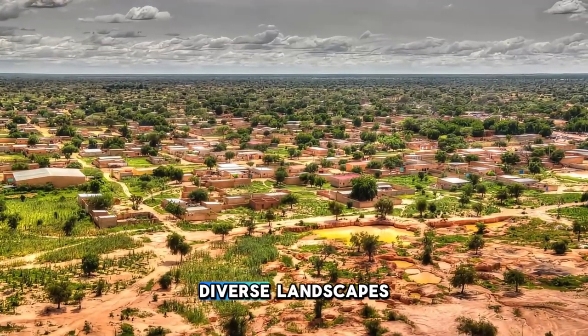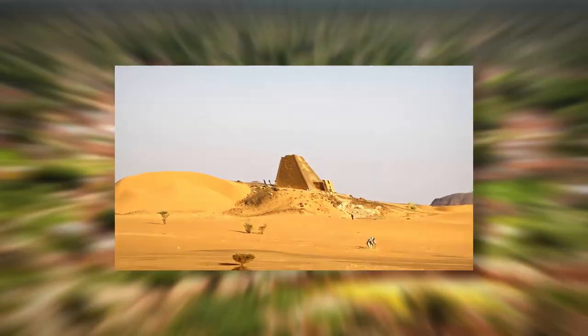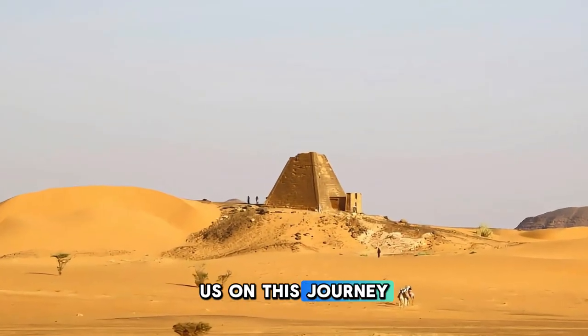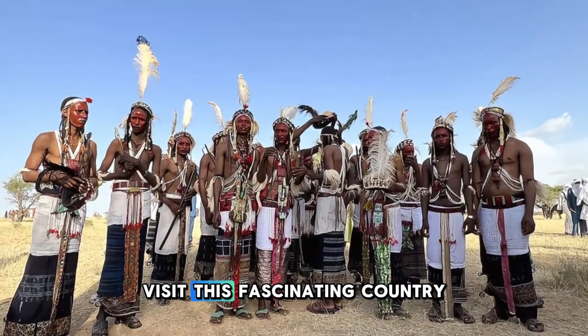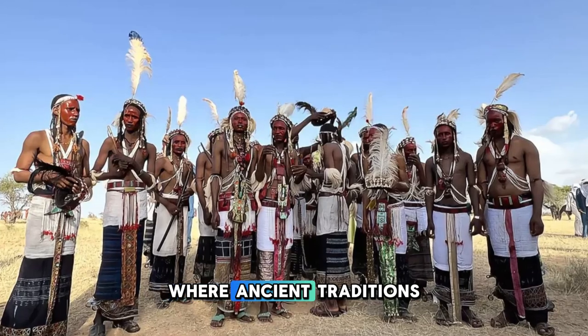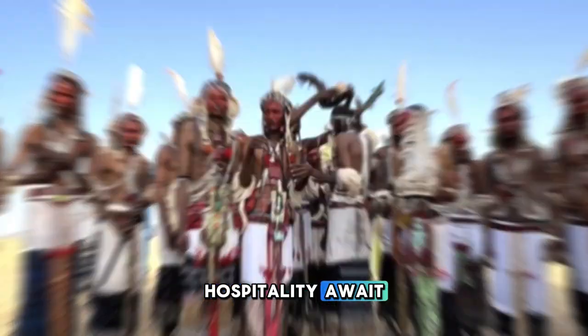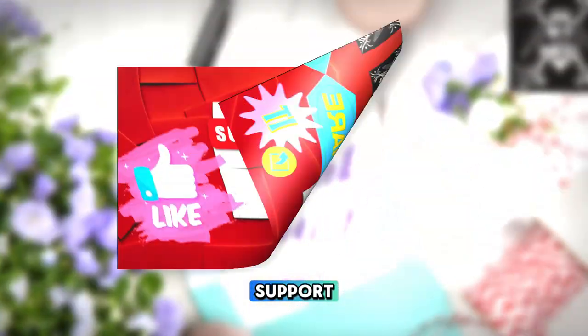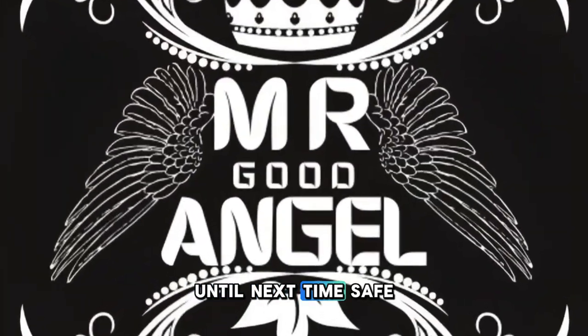Aerial view of Niger's diverse landscapes, vibrant cities, and cultural landmarks. Thank you for joining us on this journey to explore the top 20 attractions of Niger. We hope you've been inspired to visit this fascinating country, where ancient traditions, stunning landscapes, and warm hospitality await. Thank you for your support — please subscribe and like the videos. Until next time, safe travels.